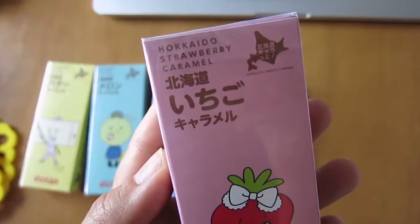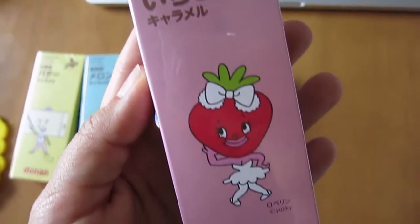And last, we've got the Hokkaido Strawberry Caramel. I've mentioned before that strawberry is a really popular flavor here in Japan — they do it really well, it's not too artificially tasting, and there's lots of it. Itadakimasu! Mmm, that one's really good as well — just a subtle, light strawberry flavor along with the caramel. So good. And we shall call this one Sassy Pants Strawberry Face.